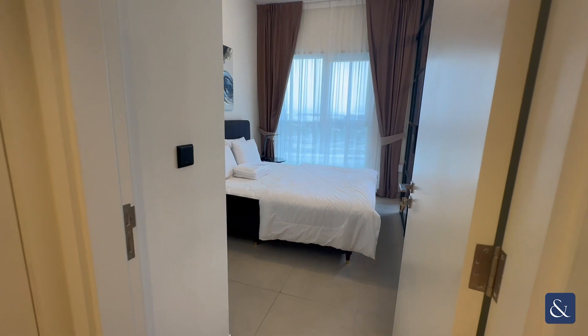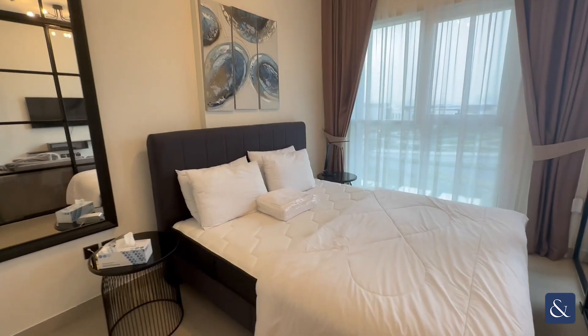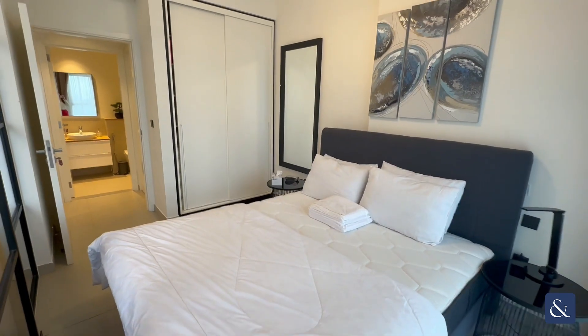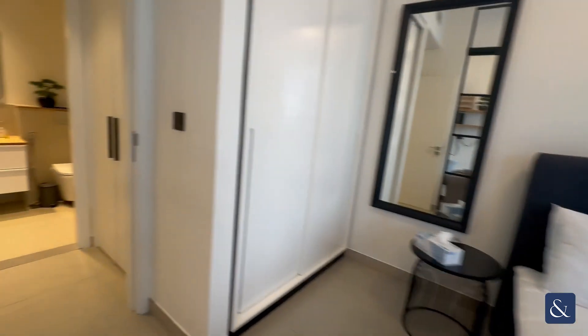Then through here you have your double bedroom which also has a large mirror. It includes glass sliding doors into the living space and a good size wardrobe for storage. There are lots of nice small touches around the flat, all of which are very new and modern.